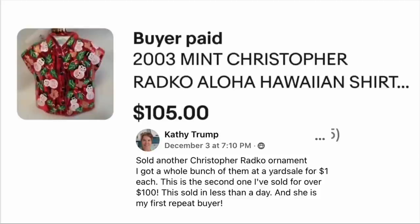Kathy Trump sold another Christopher Radko ornament. She got a whole bunch at a yard sale for a dollar each. This is the second one she's sold for over $100, and it sold in less than a day. She also has her first repeat buyer. This is a 2003 Christopher Radko Aloha Hawaiian shirt ornament. Cost $1, sold for $105.